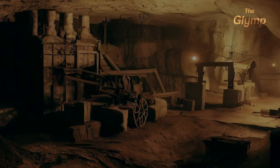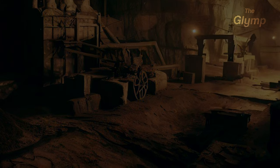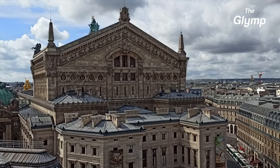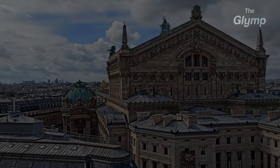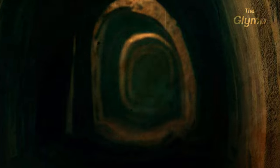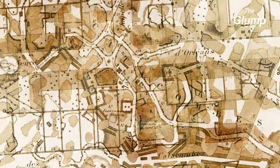Originally, the catacombs were created as a network of limestone quarries. Limestone was mined here to provide building material for the city, which you can still find all over Paris. Over time, these tunnels became more complex and extensive, and eventually they were repurposed as a mass burial site. When they made this decision, they had to expand and reconfigure the tunnels to accommodate the influx of millions of bodies. New tunnels and chambers were added, and some others were filled in, leading to the creation of the complex network of tunnels that exists today.